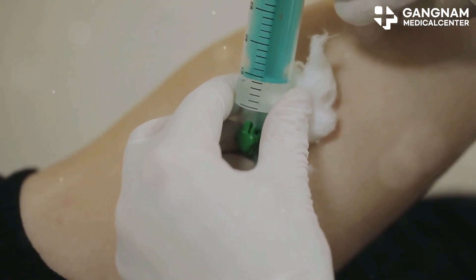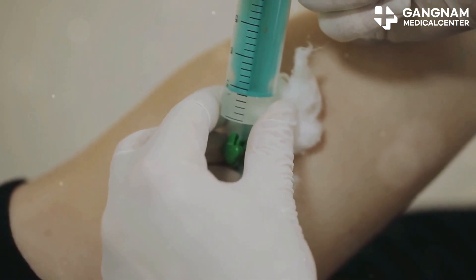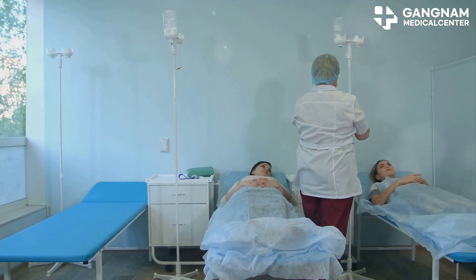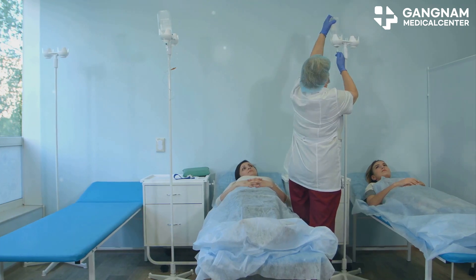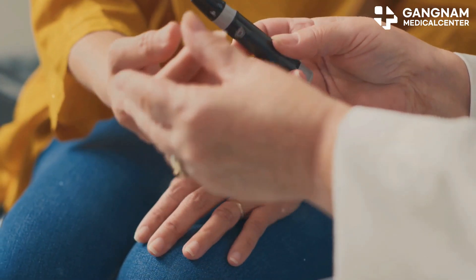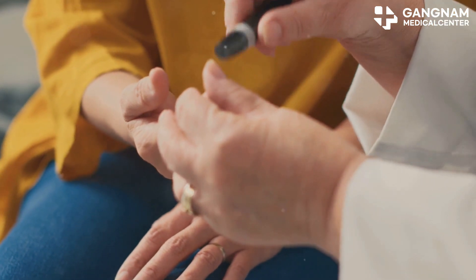The actual stem cell transplant procedure can be done via intravenous injection or direct injection into the pancreas. The dosage is adjusted based on the patient's condition and closely monitored for the first 24 hours to watch for any adverse effects. Post-transplantation care involves regular checkups to assess blood glucose levels, insulin secretion, and immune responses.